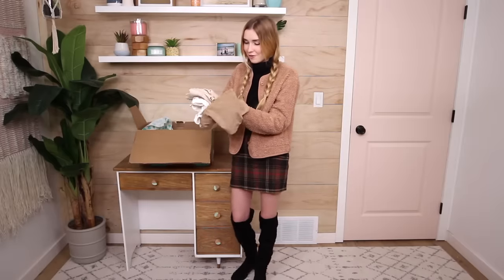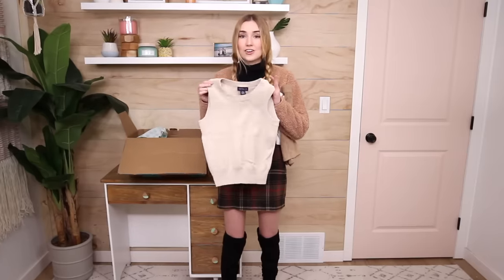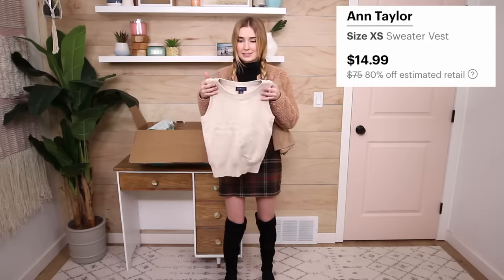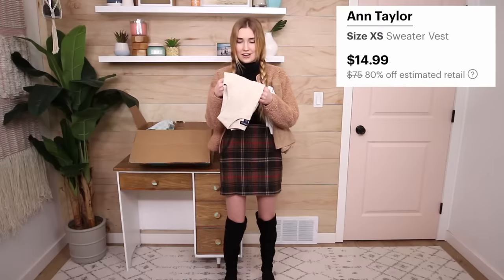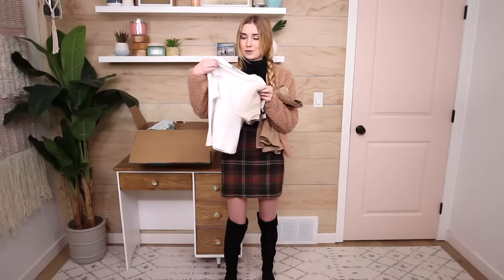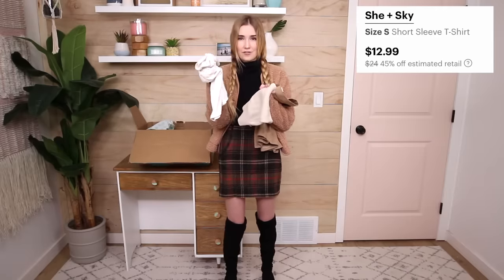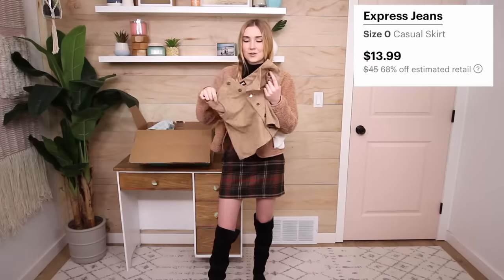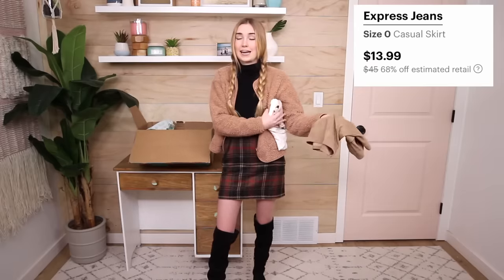I also chose another outfit featuring a sweater vest — I've been wanting one for so long and couldn't find one, but there were so many to choose from on ThredUP. This one's from Ann Taylor, estimated retail around $75, I got it for $14.99. Under that is a white t-shirt from She + Sky, originally $24 estimated, I got it for $12.99. The skirt is from Express Jeans, estimated $45, I got it for $13.99. I'm going to jump into it this time.